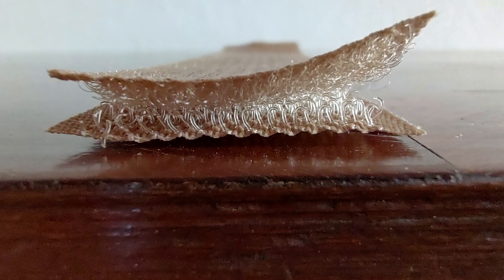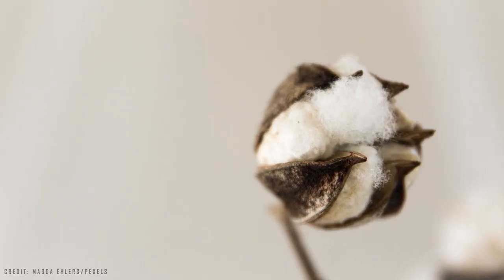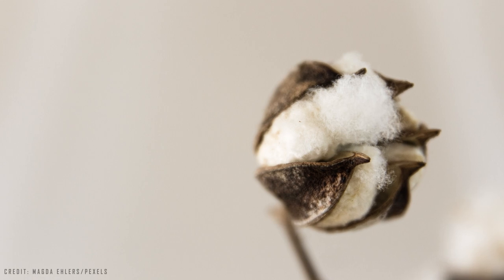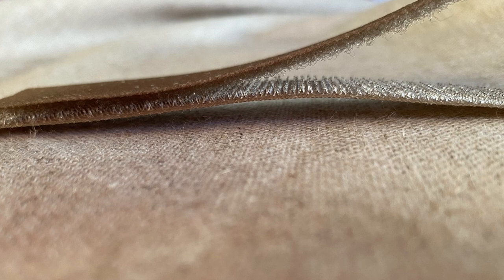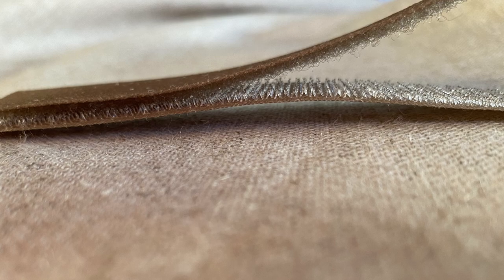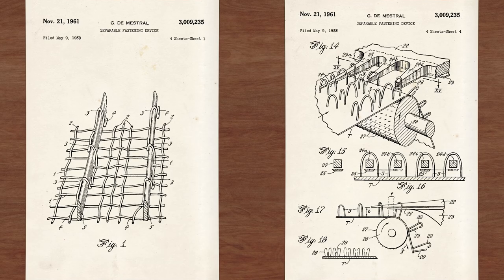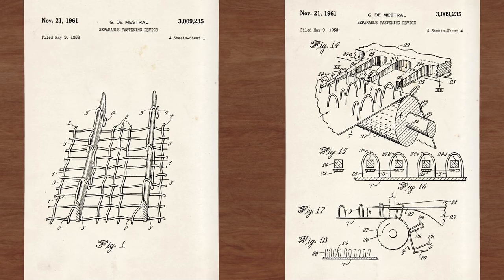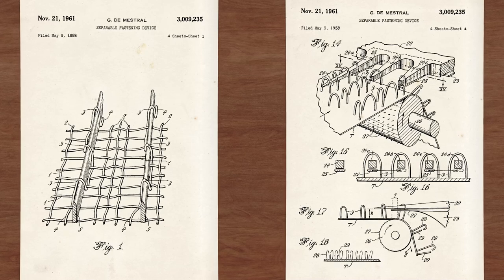He also tested countless materials to produce the hardest part where the hooks are. For example, he even tested cotton, which was discarded because it showed little resistance after several openings. After a lot of research, he arrived at nylon as being the right material for the invention, which needed to be heat treated to have the right characteristics. Mass manufacturing the hooks was another difficult task, because up until that point he had been making the hooks by hand. It took a long time before he managed to design a type of loom with a very sharp blade, which cut through the nylon loops at just the right angle to create the hooks.